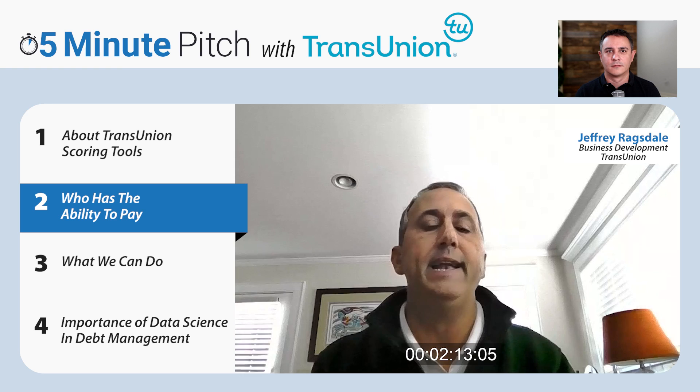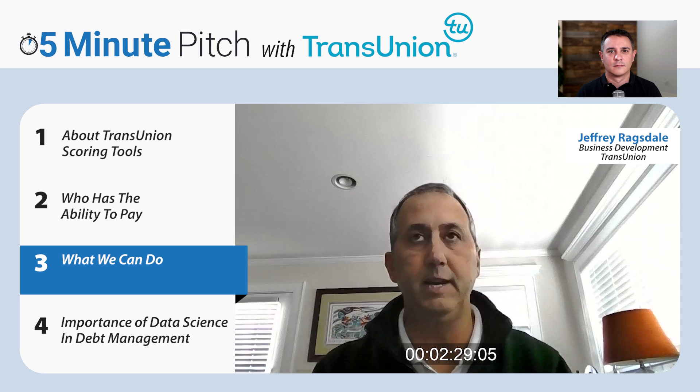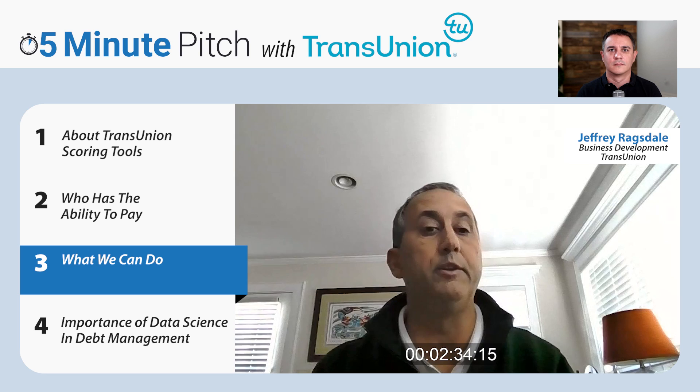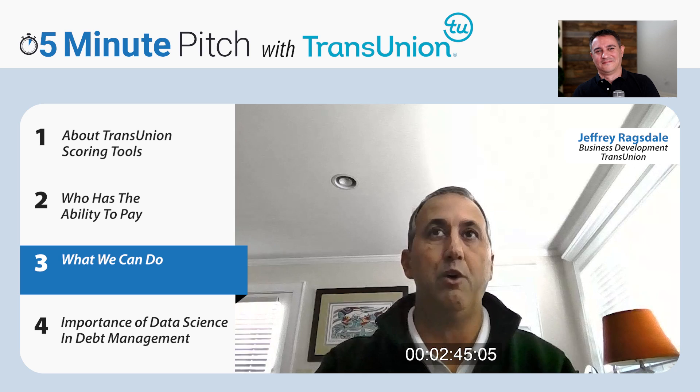What you can do with scoring is start to slope your efforts. The top 50% gets you 85-95% of your dollars — so how are you going to capitalize on that? Are you going to call them more, spend more on skip tracing, do higher-touch contact points? I love to fish, and I always say: fish where the fish are. Cast your hook where the bigger fish are so you can get more settlement strategies.